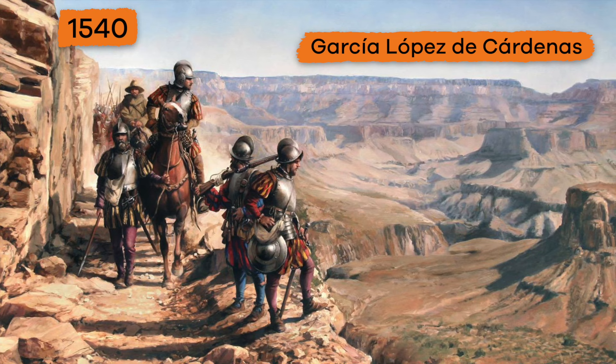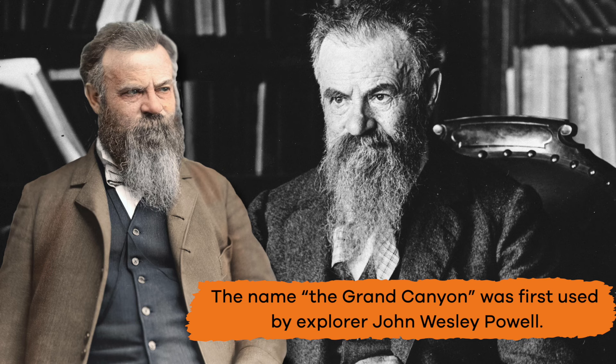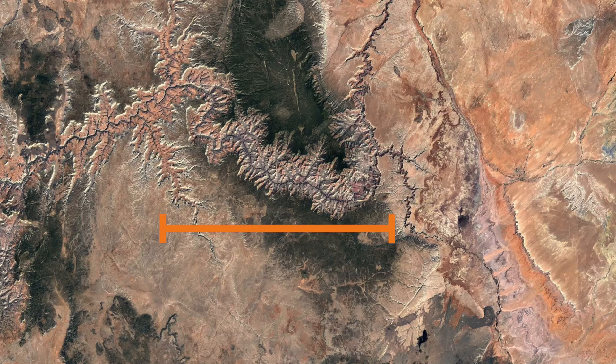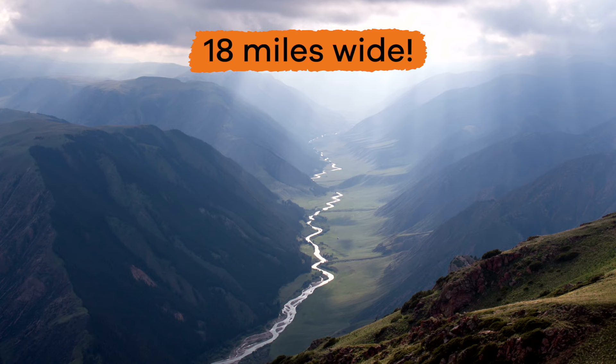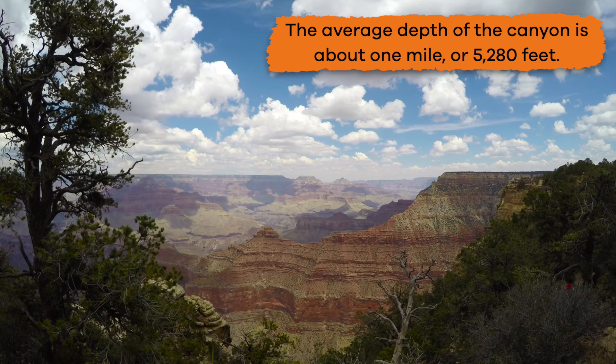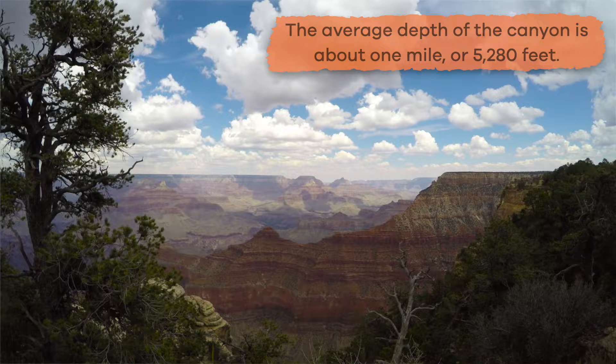The name "the Grand Canyon" was first used by explorer John Wesley Powell, who traveled along the Colorado River in the year 1869. The Grand Canyon is 277 miles long and in some places up to 18 miles wide — this is one colossal canyon! Not only is it huge, it is also deep. The average depth of the canyon is about one mile, or five thousand two hundred and eighty feet.